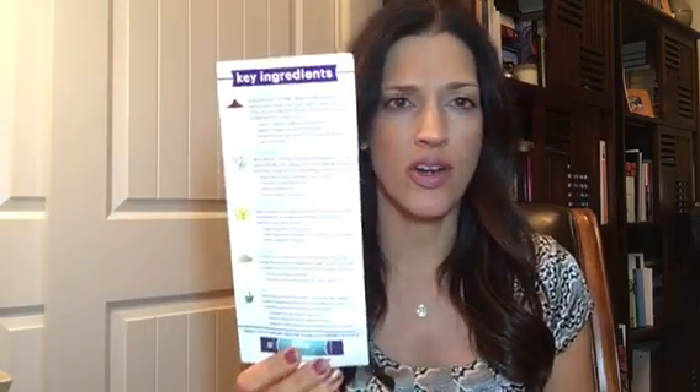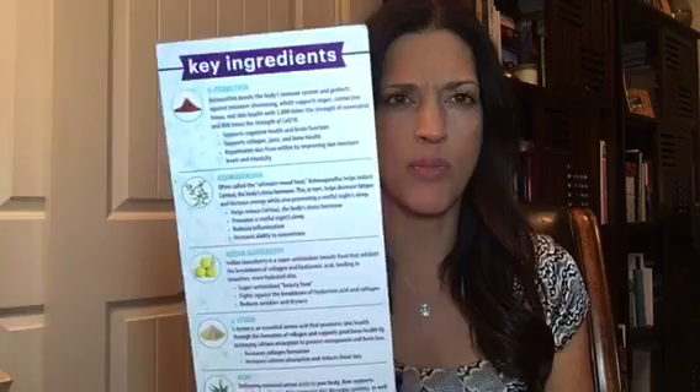Hi everyone, it's Laura Frontero. I wanted to bring to you tonight a little bit of information about Elite. There are one, two, three, four, five ingredients in our new Elite product and I wanted to take some time to break down each one of those, but tonight we're just going to talk about one — Indian gooseberry. What the heck is that stuff anyway?